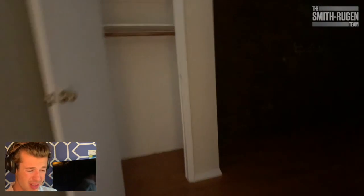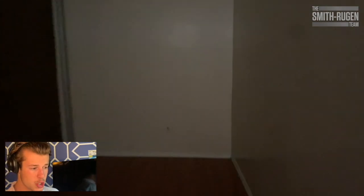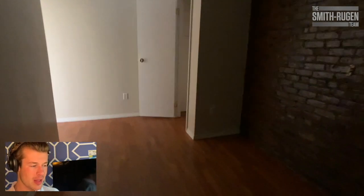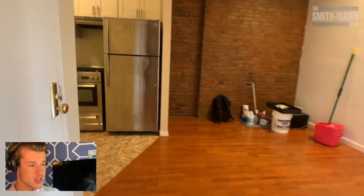Bedroom number three. The light wasn't on in this bedroom, but still it is quite large. I'd say it's at least nine by twelve. You have the closet right there. Once you get a light on in there, it's a very good sized room.